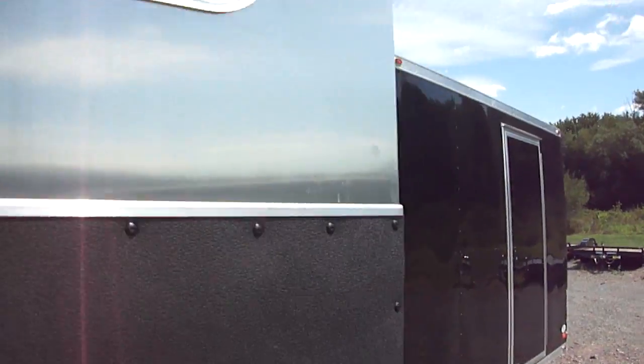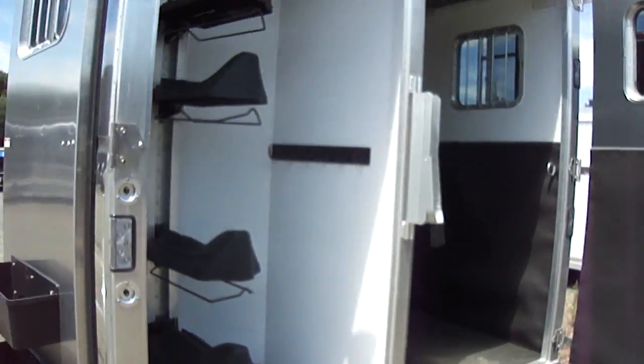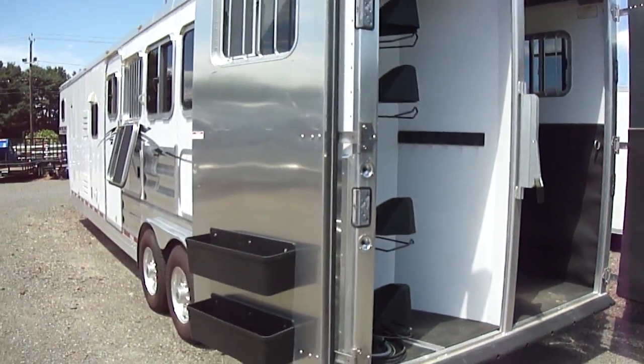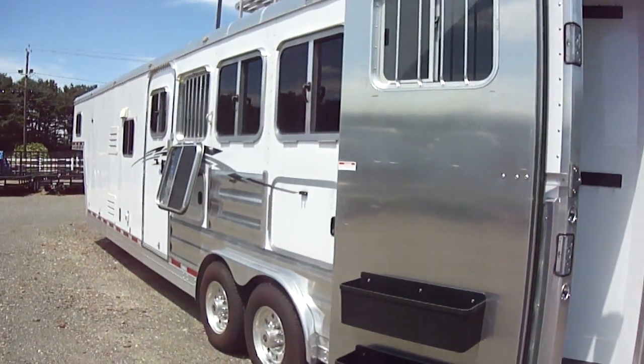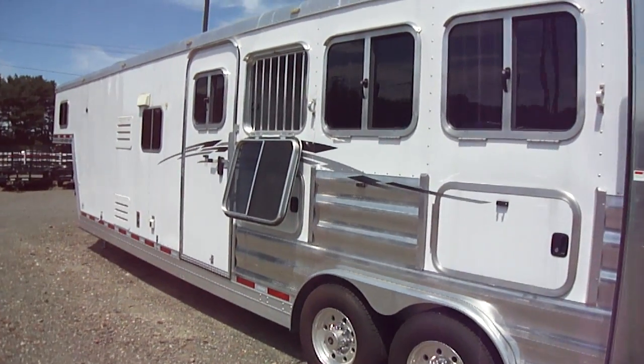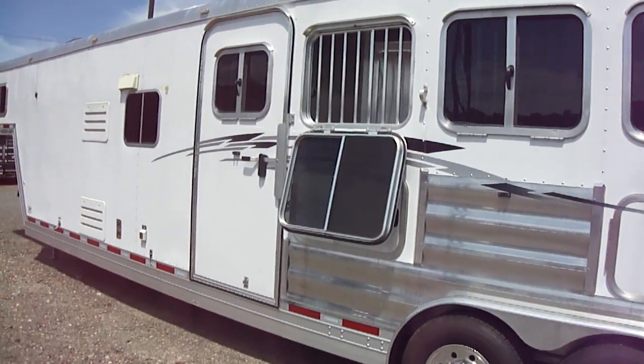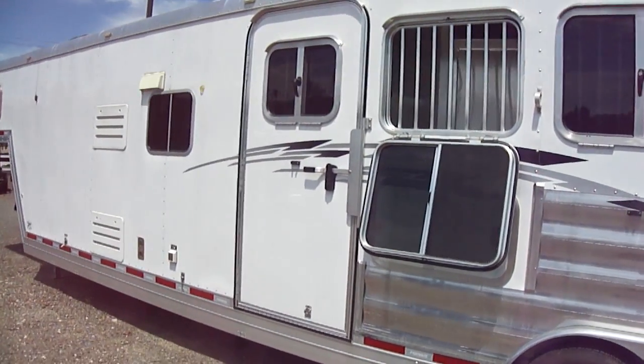This trailer was list priced over $80,000 and is now on sale for $67,500. If you have any questions, visit our website at www.thetrailerdepot.com, send us an email, or give us a call at 203-234-7788. Thanks for watching and have a great day.